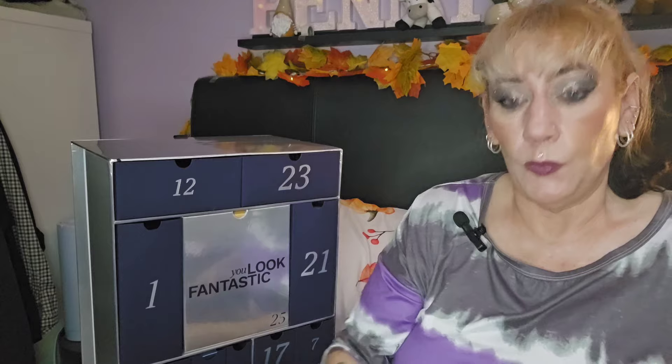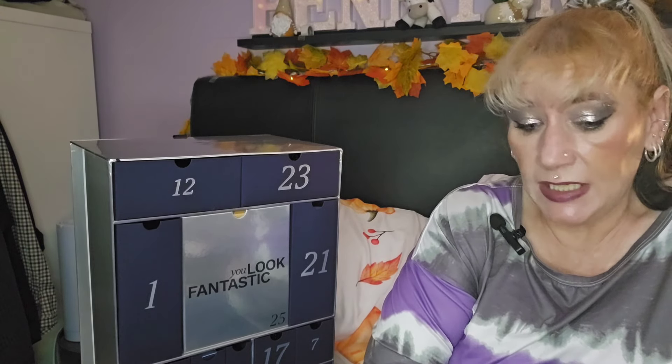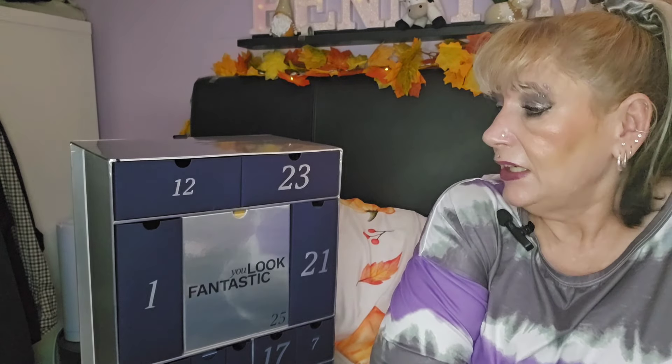That is the 2024 Look Fantastic Advent Calendar. I paid £88 and I think it's definitely worth it — there are plenty of products I will use happily, and I've also got a few Christmas presents sorted from this calendar. Let me know your thoughts — would you consider buying it? If you enjoyed this video, give me a thumbs up, subscribe for more, and I'll see you in my next one. Bye for now!